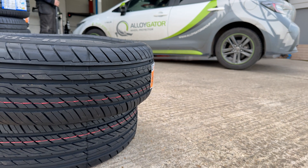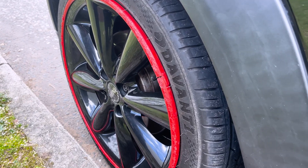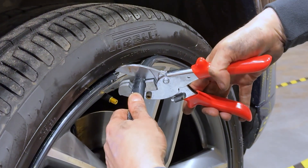I would recommend Alligator highly, 100% yeah. The fact that they are pretty good design, they get a lot of people out of trouble, and people that have previously kerbed wheels — it's a win-win for both people. They're very easy to use.